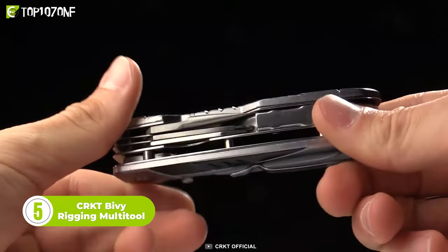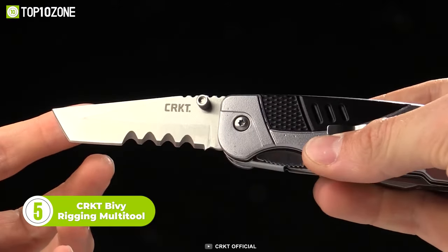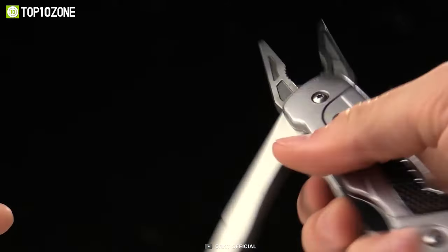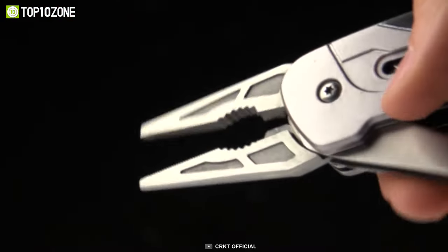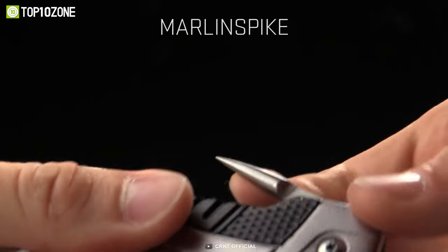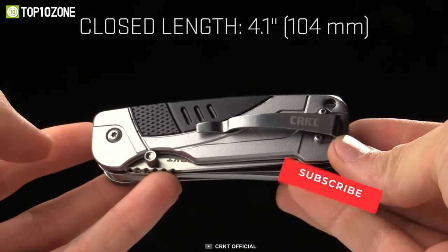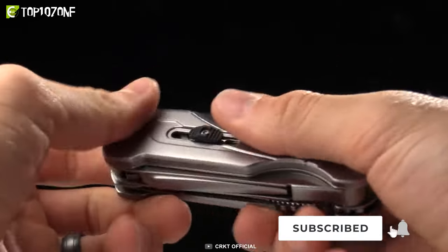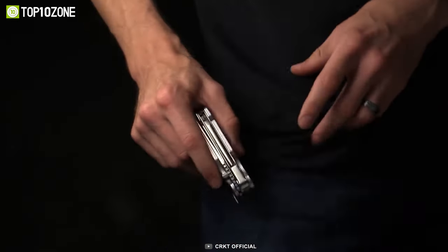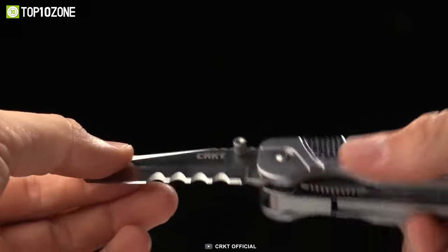The CRKT Bivy Rigging Multi-Tool is a versatile and compact tool designed for climbers and riggers. Created by world-record holding speed climber Hans Florine, the Bivy is designed to be used with one hand, making it perfect for emergency situations when the other hand is busy holding yourself in place. It features spring-assisted pliers, a folding knife with Veff serrations, a Marlinspike, and screwdrivers, all in a compact design that weighs just 7.7 ounces. The Bivy is made from durable materials, including 1060 aluminum, and is built to withstand demanding conditions on both skyscrapers and mountains. Whether you're on a planned or unplanned bivouac, the CRKT Bivy Rigging Multi-Tool is the tool to have on hand for all your rigging needs.